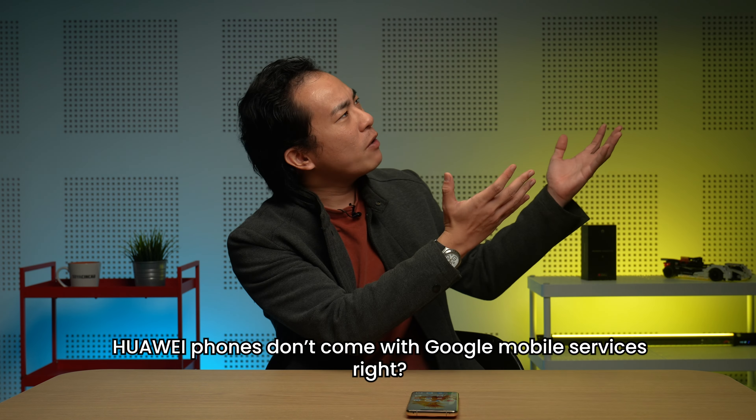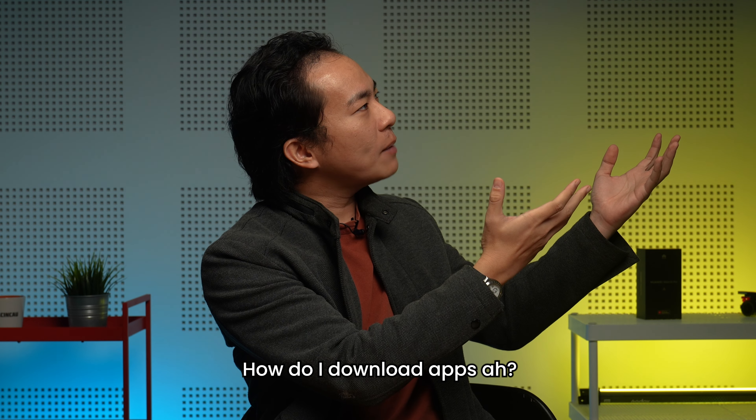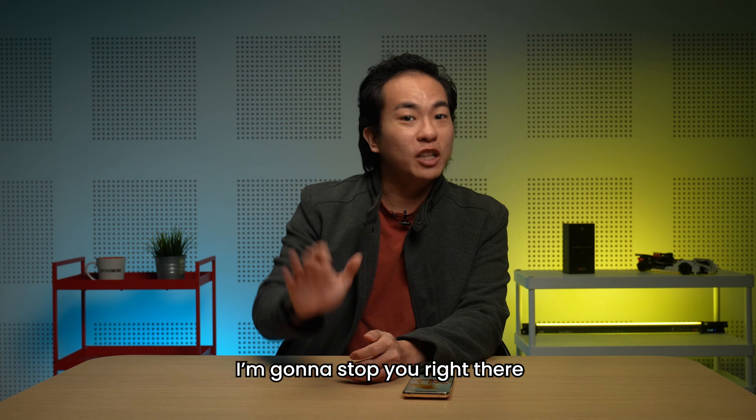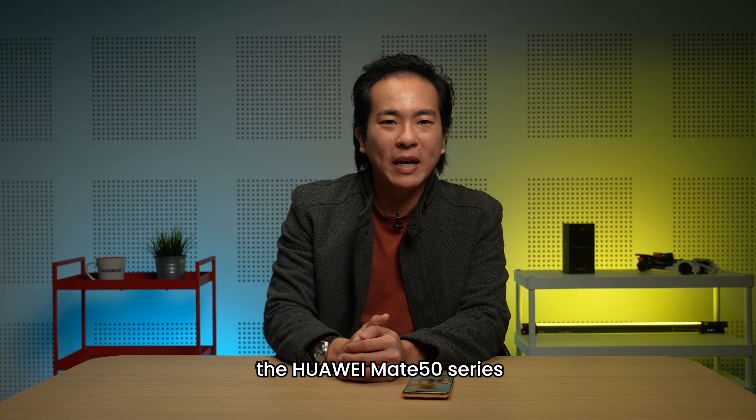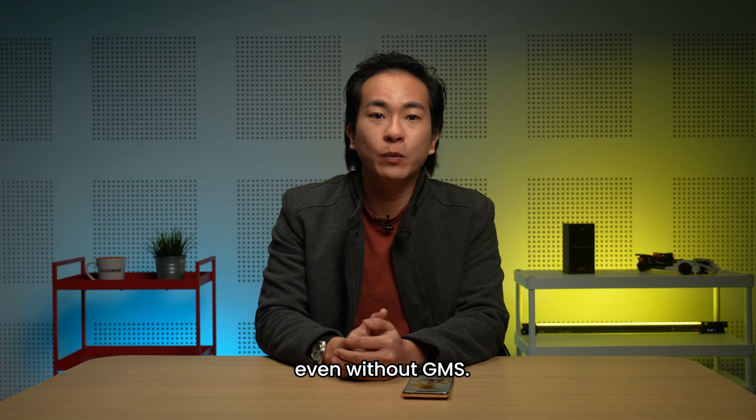But I know what you're wondering. Huawei phones don't come with Google mobile services, got no Play Store. How do I download apps? Might as well buy something else? I'm going to stop you right there. The Huawei Mate 50 series should totally be on your shortlist as your next purchase, even without GMS.